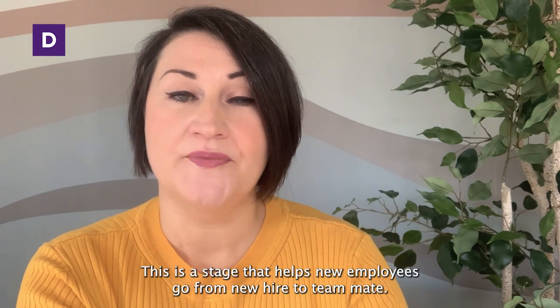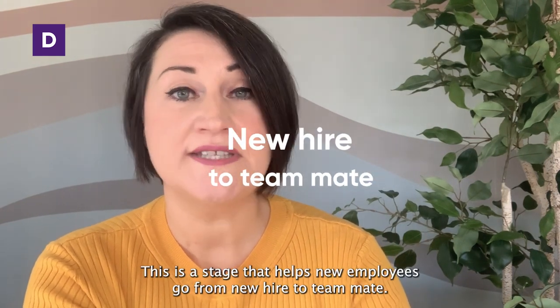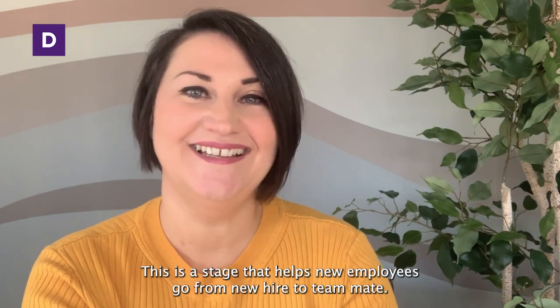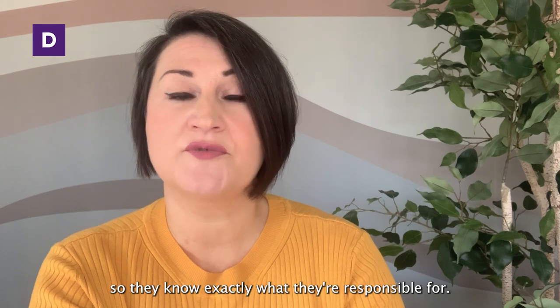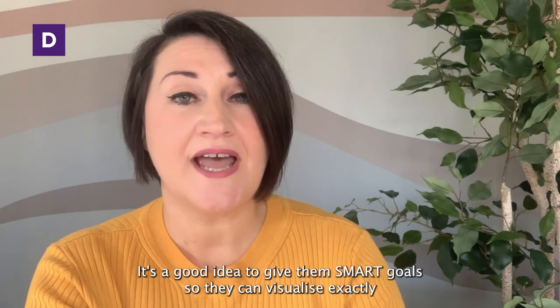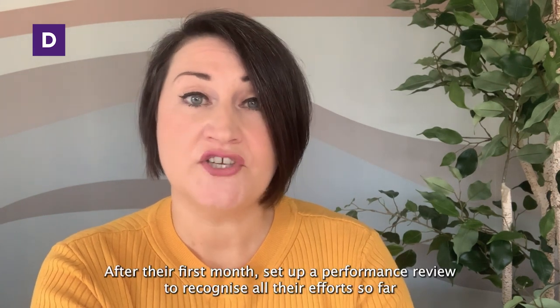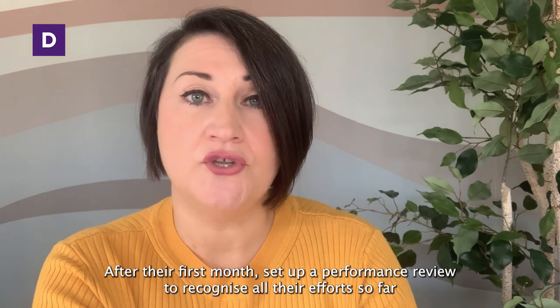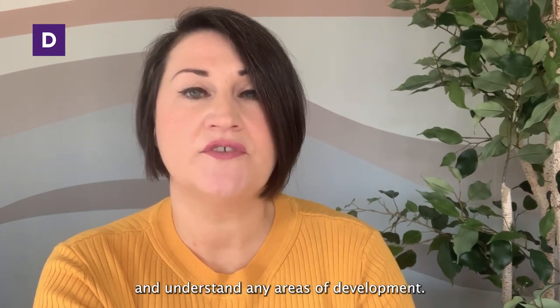And lastly, step four. This is the stage that helps new employees go from new hire to teammate. Start by setting clear expectations so they know exactly what they're responsible for. It's a good idea to give them SMART goals so they can visualise exactly what success, productivity and quality looks like. After their first month, set up a performance review to recognise all their efforts so far and understand any areas of development.